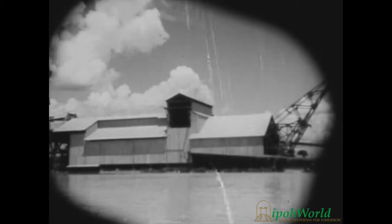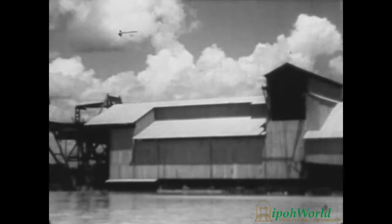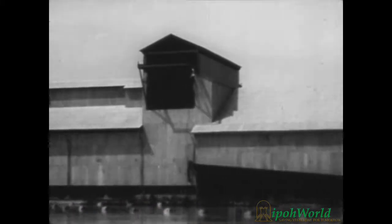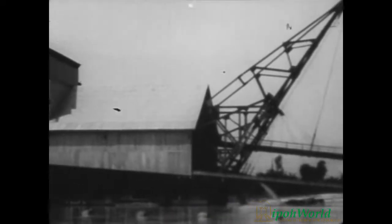Then, after nearly a year of highly skilled effort and countless hours of sheer manpower, the dredge is finally completed, a mammoth floating factory that can dig its own excavation, extract and process the tin ore from the earth, and spew the waste products away like a monstrous digestive system.